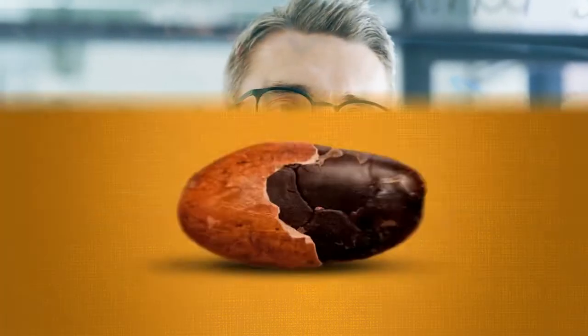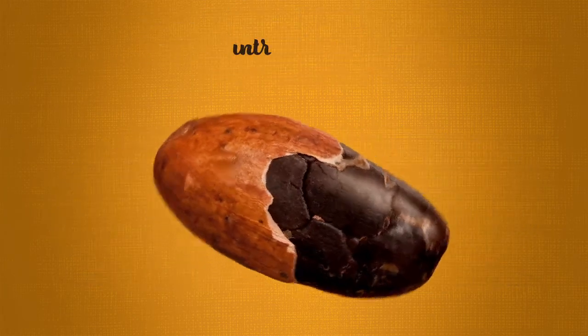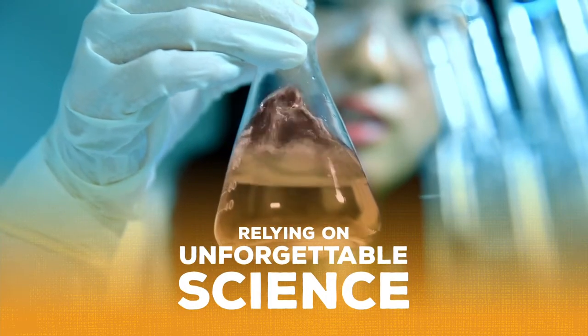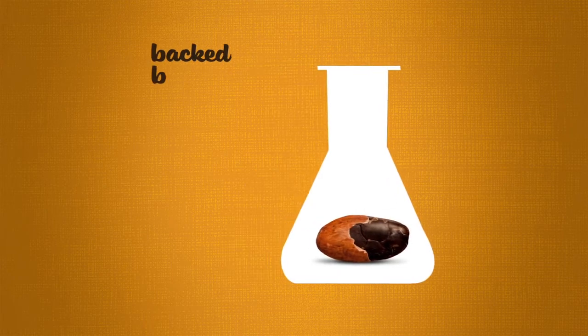But how do you tap into their memory-boosting powers? It's not easy. That's why we developed CocoaVia Memory Plus. Our scientists have figured out how to extract these flavanols in their most potent form, preserving them at the high levels that have been proven to unlock your brain's full potential.